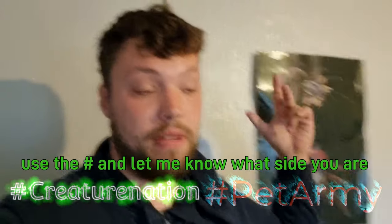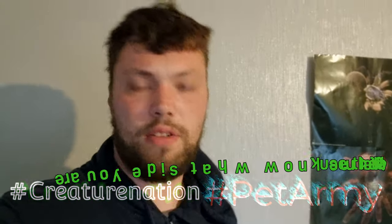Hey guys, JP from JP's Pet Nation here. You're doing absolutely amazing. Let me know how my creature nation and my pet army are doing downstairs in the comments — I love hearing from you beautiful people.